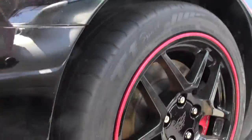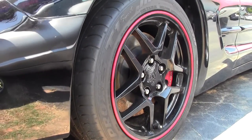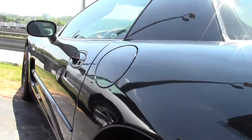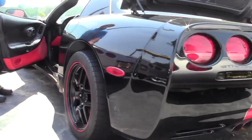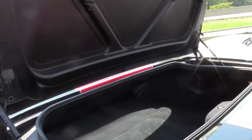The wheels on the car are Toyo Proxes tires. It does have the red lip that has been added to the wheels. And in the interior, the red follows through with the red stripe on the car and the red around the wheels.